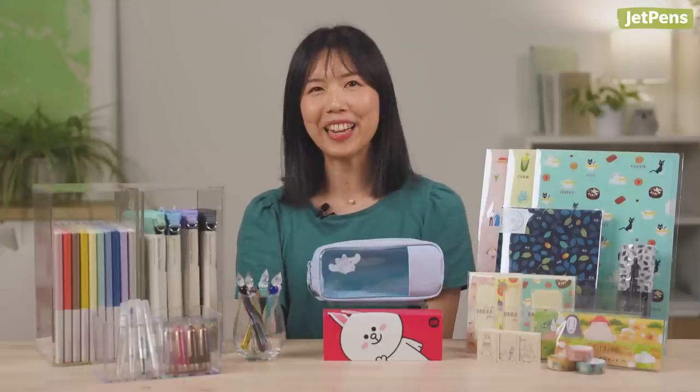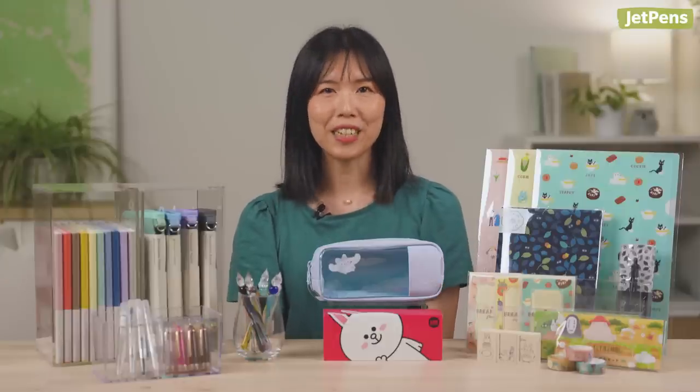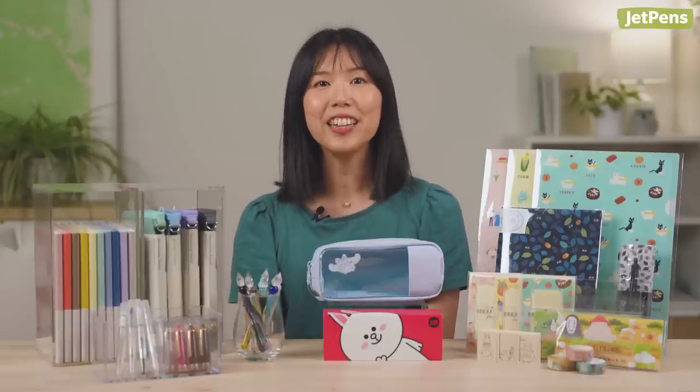That's all for today. Remember to click open the description for links to shop at JetPens.com, the place for pen and stationery lovers. Give us a like and let us know what caught your eye in the comments. Thanks for watching and subscribe to see more stationery videos, or click the playlist to see past stationery releases.